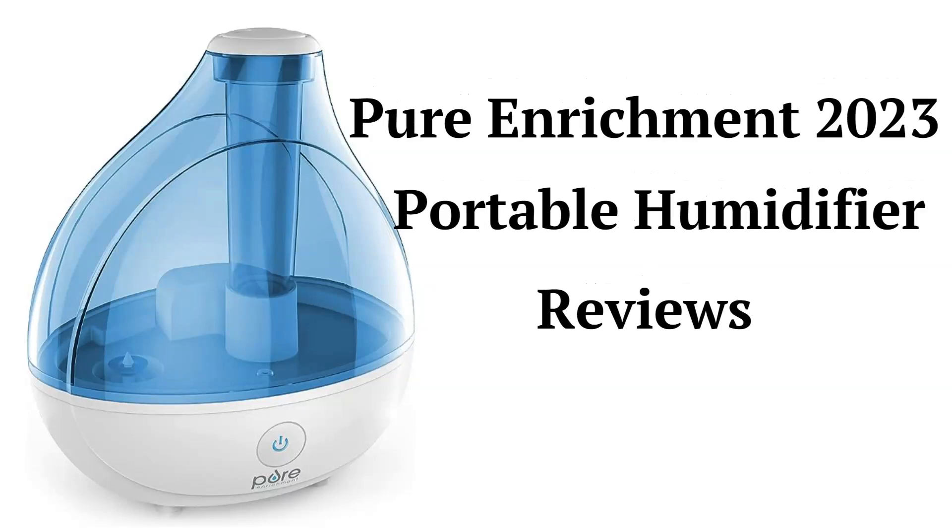This brand is from Bear Down Brands LLC and the humidifiers can be purchased directly through their website or Amazon store. They are relatively inexpensive and backed by a pretty good guarantee.